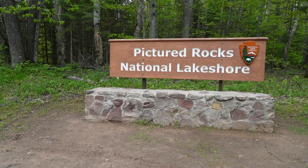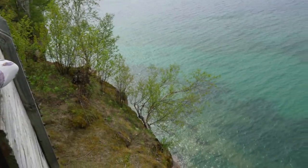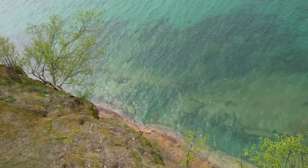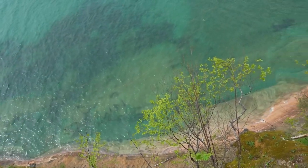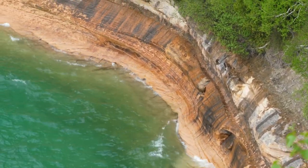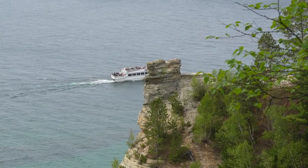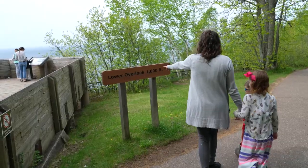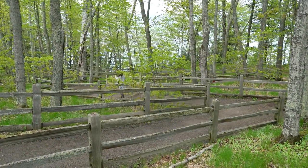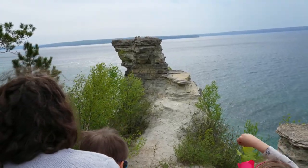We started our visit to Pictured Rocks by driving the scenic drive along the top of the cliff face and seeing several things that we'll show you now. A great place to start is at Miner's Castle — one of the most famous landmarks along the shoreline and the only part of the clifftops accessible by vehicle. The lower trail is a little steeper and involves some stairs, and along the way you'll catch glimpses of spectacular cliffs and Miner's Beach below. The lower viewing platform gets you much closer to Miner's Castle.